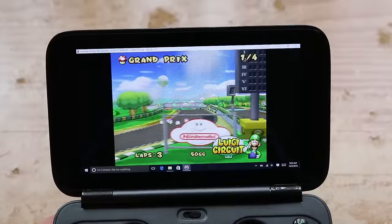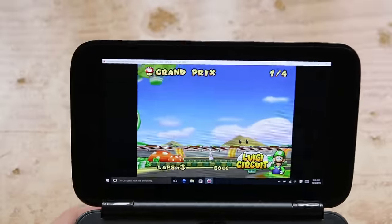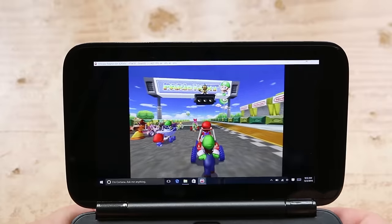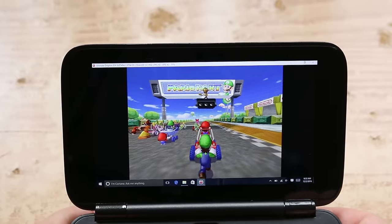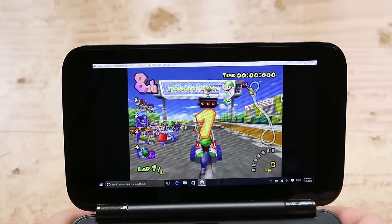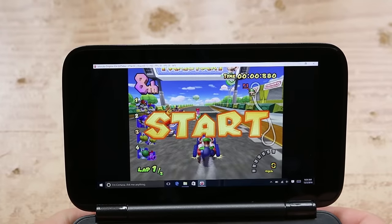The thing can pretty much run any emulator under the sun, from 8-bit consoles all the way up to 64-bit. So I decided to forego those and see how it would handle some of the more demanding emulators. Nintendo GameCube seemed to run pretty well — at least playable.